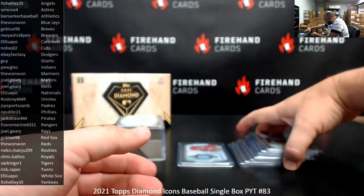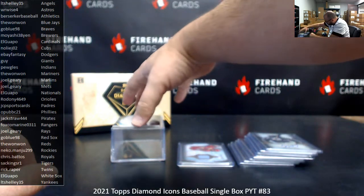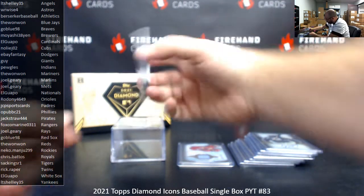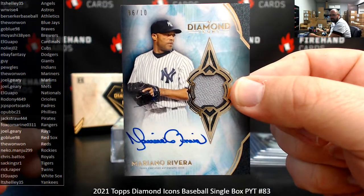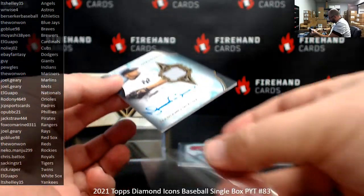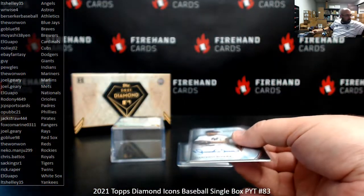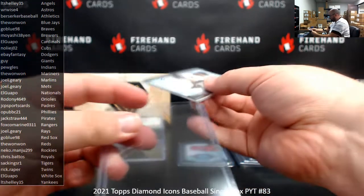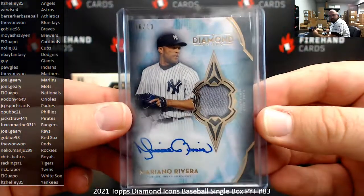We've got a monster here — an autographed relic, 6 to 10, Mariano Rivera. That is awesome. LT Shelley — Yankees paid off for you on this one. I'm going to have to grab some bigger one-touches; I'm almost out of one-touches in my drawer altogether. Let's put it on top of it right now. Congratulations.